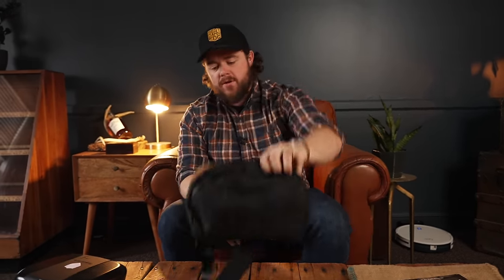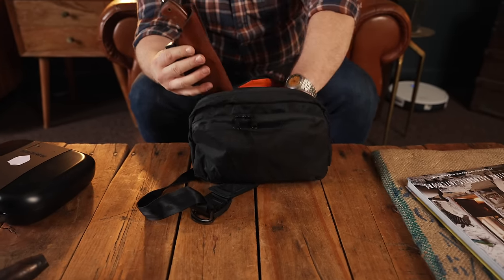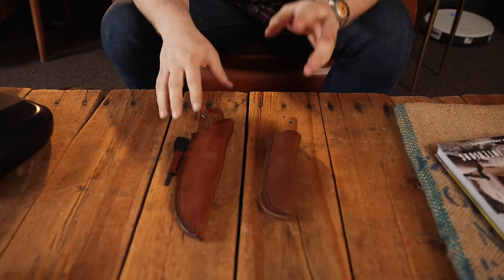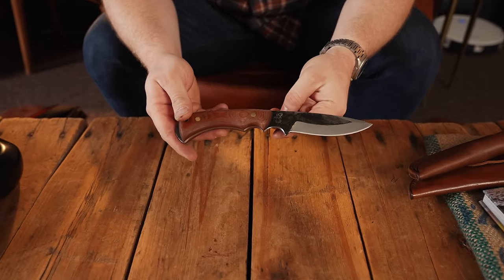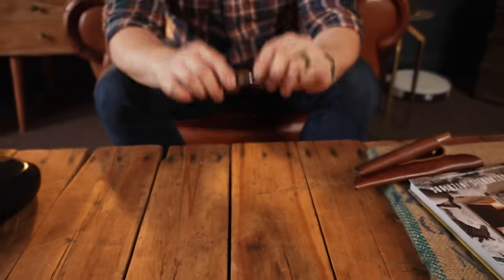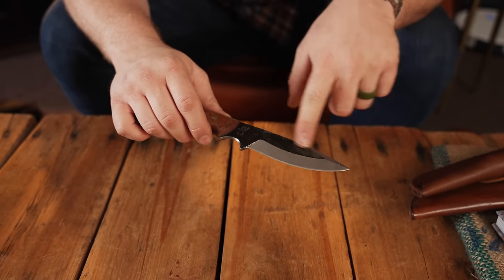Thanks Blue Ridge Overland Gear and Rick for tossing this my way — it's going to get a lot of use. Now let's talk about all the small EDC stuff. I bought two knives at the show — a little more bushcrafty but very cool. First up, this was the first knife purchase I made: the Donnie Roberts MD2 GH. The GH stands for Goat and Hammer — those are the guys who finished this knife.